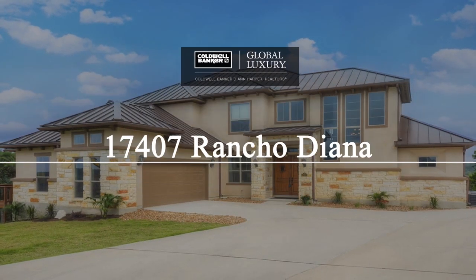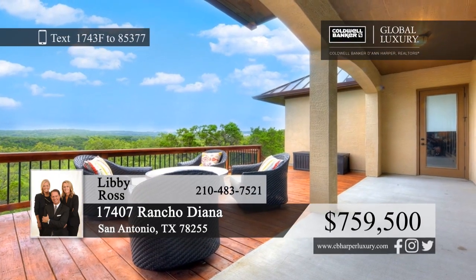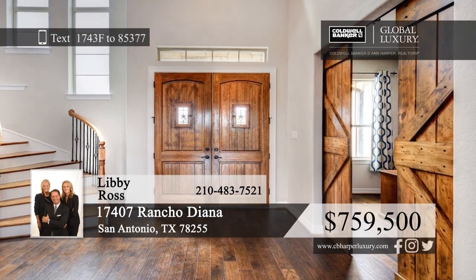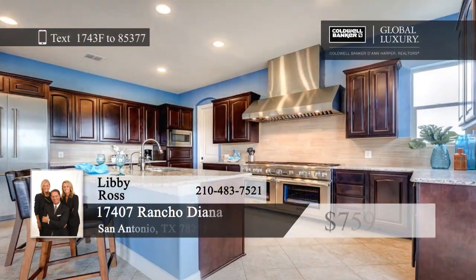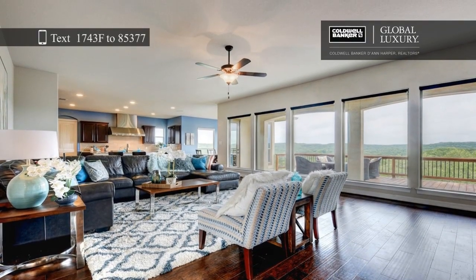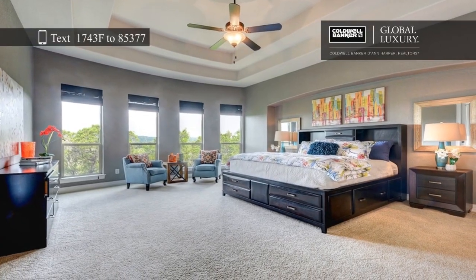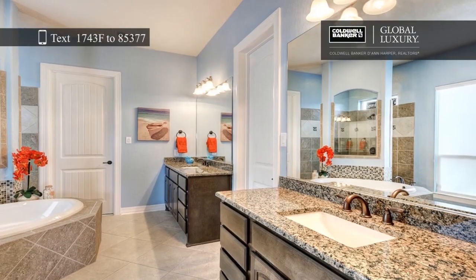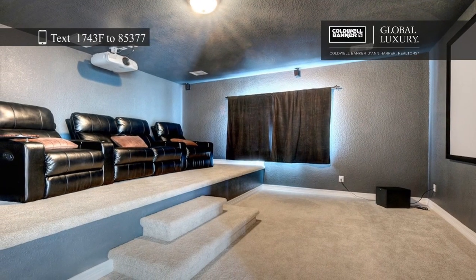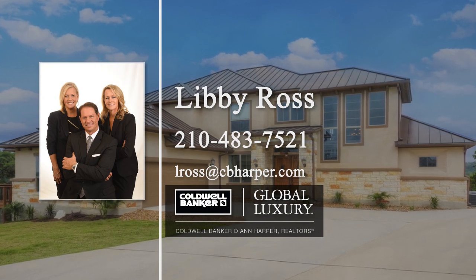Enjoy breathtaking views from this nearly new home that sits on a premium cul-de-sac lot overlooking Rancho Diana Nature Park. The gorgeous kitchen opens to the family room and features a pro 60-inch Thermidor range with a six-burner gas stove, 24-inch griddle, and double ovens. Enjoy entertaining in the game room with a wet bar, drink fridge, and ice maker, or host a movie night in the theater room with split-level stadium seating. Libby Ross would love to tell you more, so give her a call today.